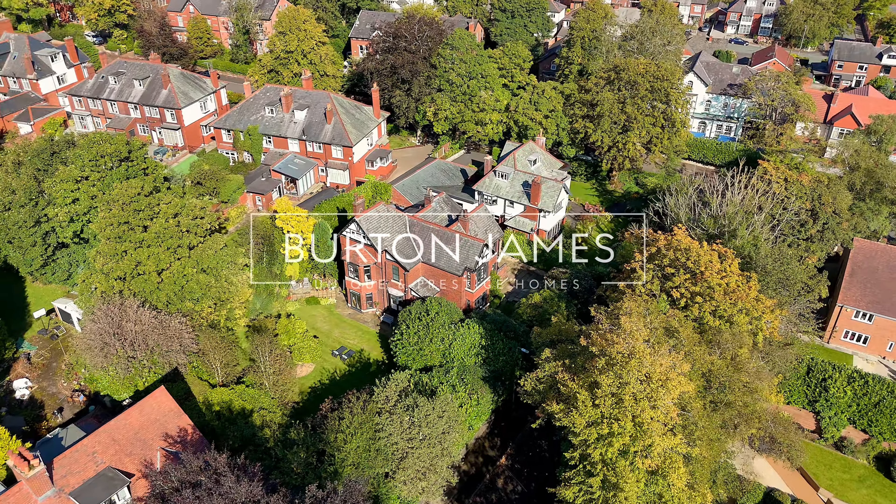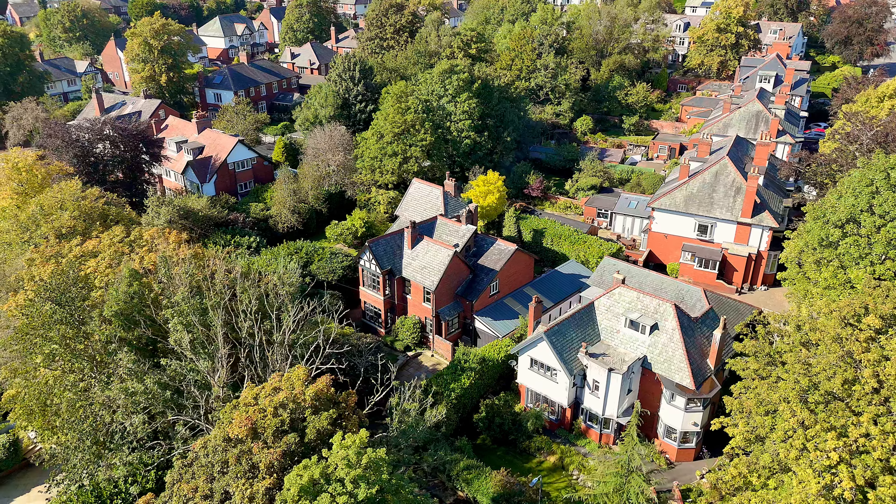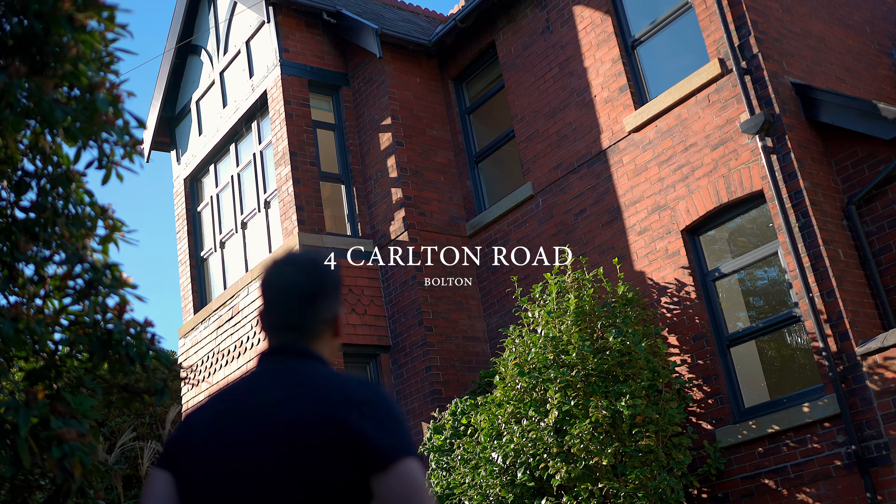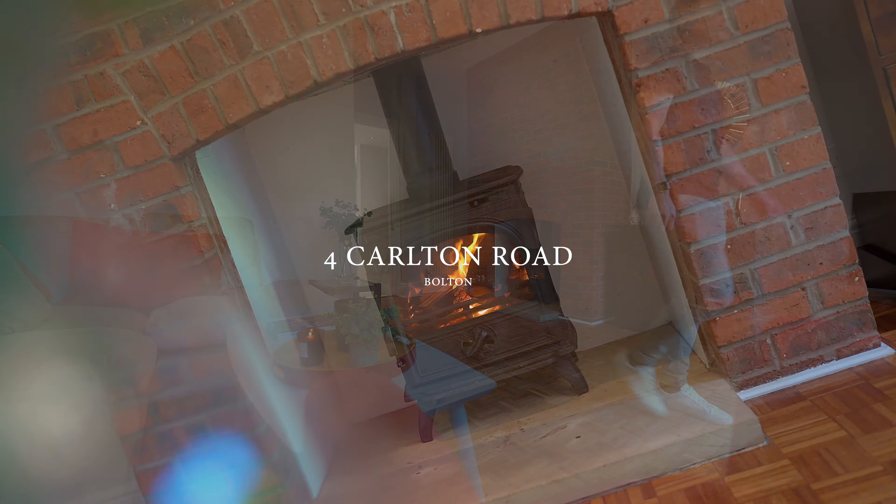Welcome to Carlton Road in Heaton. We're close to Bolton School, transport links and popular amenities, and it's a highly sought after spot for families.